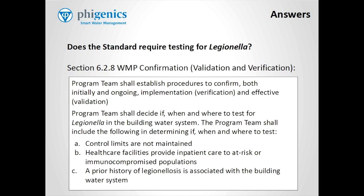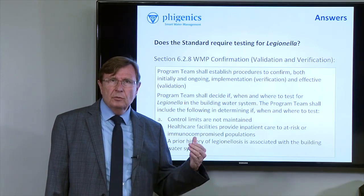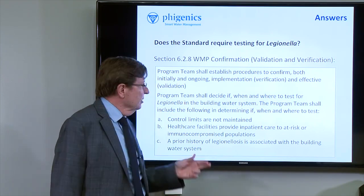A. Control limits are not maintained. So if the control limits are not being maintained, then the water management team really needs to consider testing for Legionella to confirm that the hazard is not present in the system.